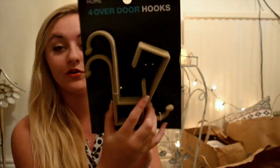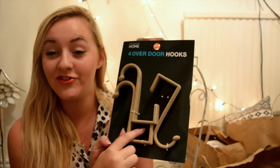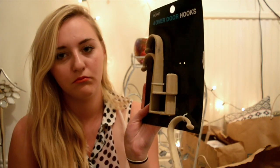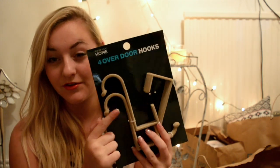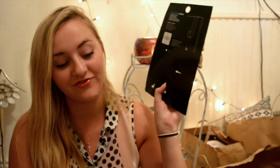Another miscellaneous but really handy thing I got was these over-the-door hooks. There's actually one missing so I got a bit of a discount — woohoo! They just slip over your door. I'm thinking mainly for my bathroom so I can hang up towels and my dressing gown. It just keeps everything off the floor, and if you're like me you tend to throw everything on the floor.